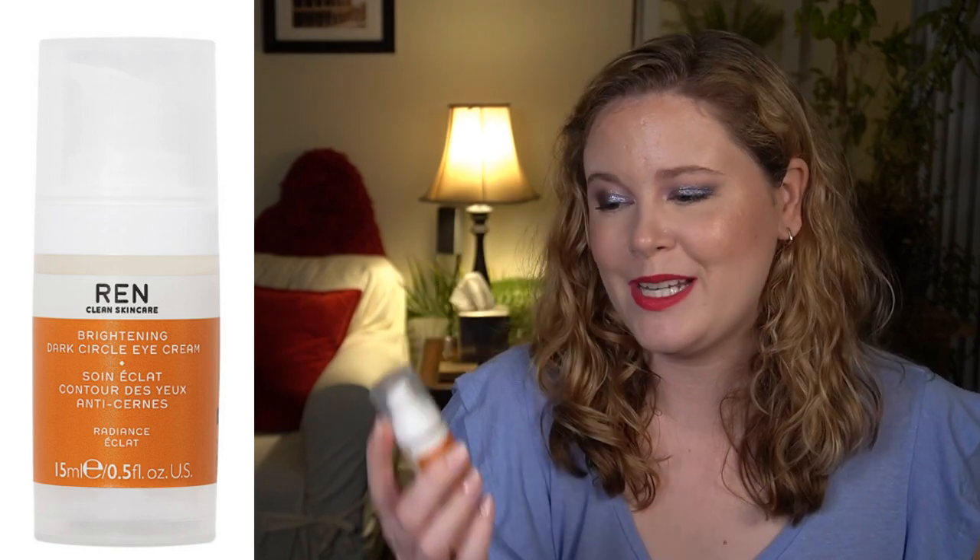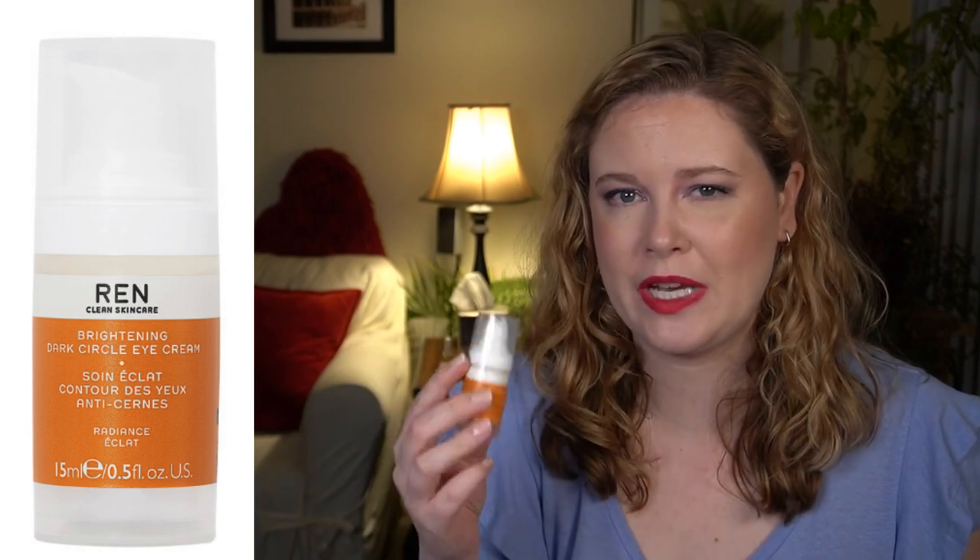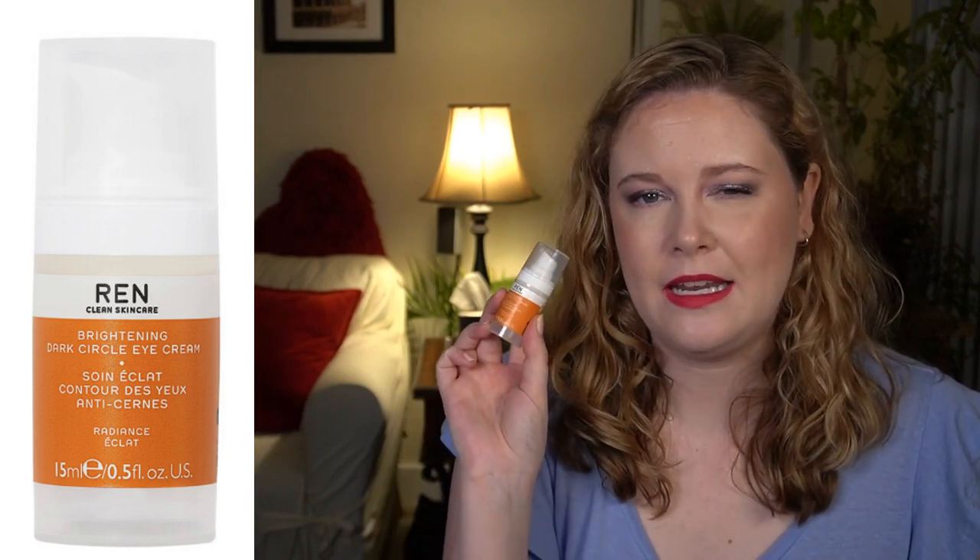The last product in this category is the REN Clean Skincare Radiance Brightening Dark Circle Eye Cream with a $51 value. It's a hydrating cream proven to visibly reduce the appearance of dark circles after seven days of use — free radicals that cause puffiness are neutralized, and the eye area is smoother and brighter thanks to elderberry flower extract and glycogen. You get 0.5 ounces. I actually have this product — I pulled it out and have been using it for the last couple days.